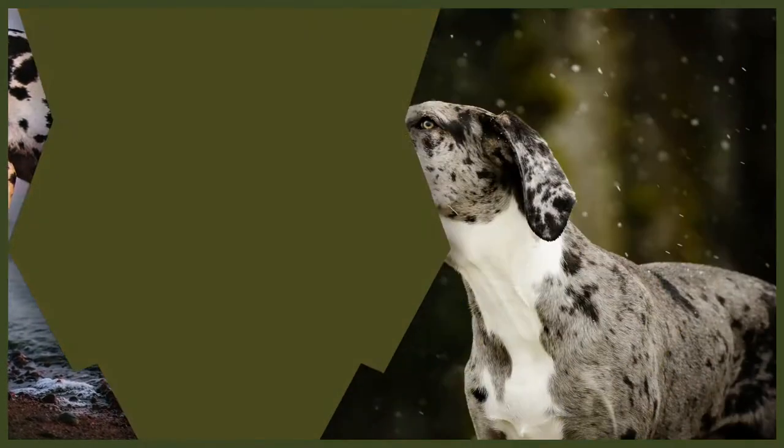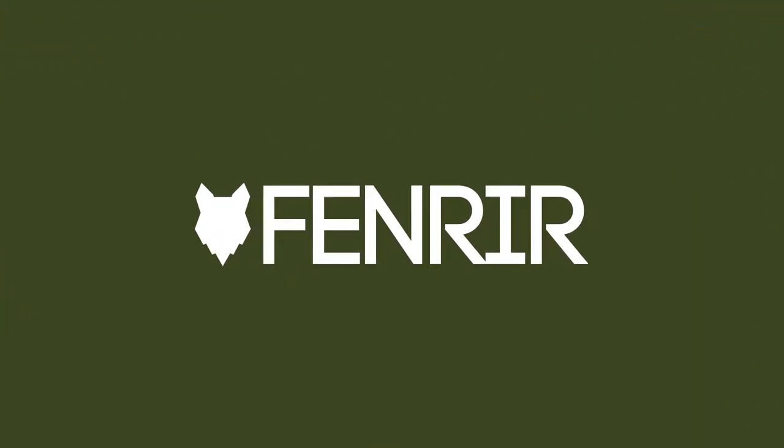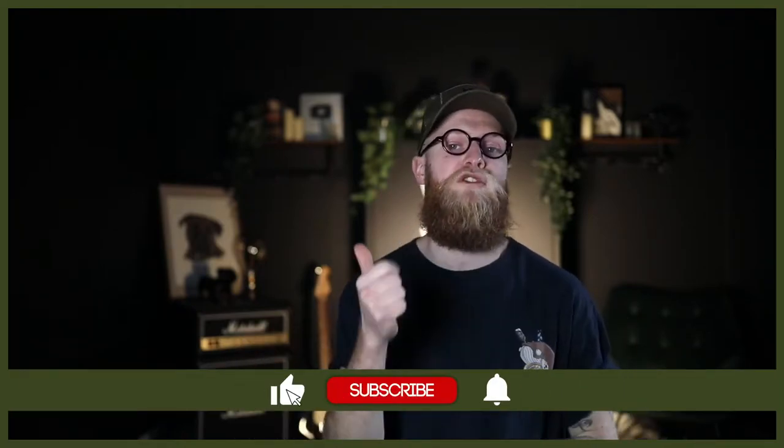We're here to help. Welcome back to the Fenrir Great Dane Show. My name's Joe and I'm a certified canine leader here at FenrirCanineLeaders.com. We are dedicated to helping you learn everything you could possibly want to know about the Great Dane, and how to become a high-level canine leader so you can raise your very own. If you're new here, don't forget to subscribe and turn on that notification bell so you never miss a future upload.